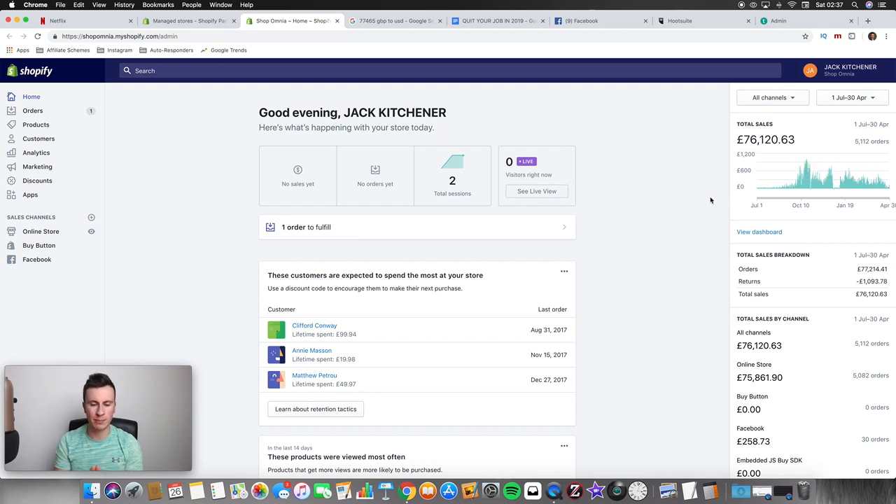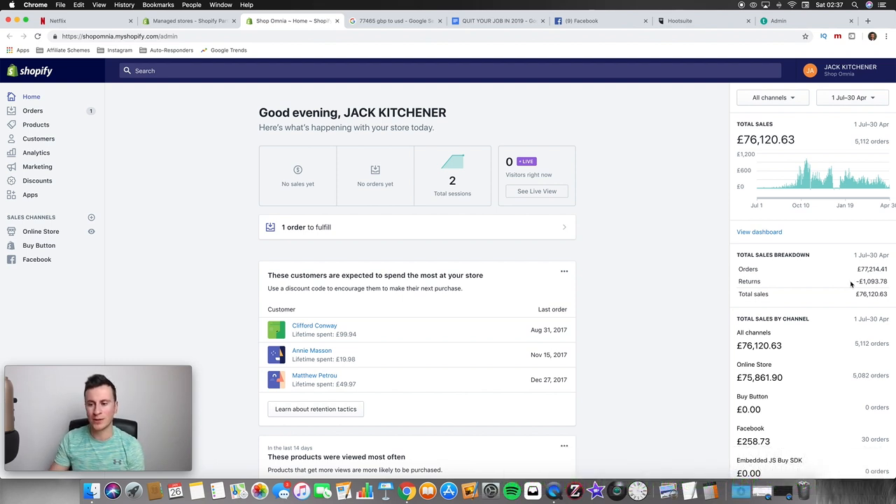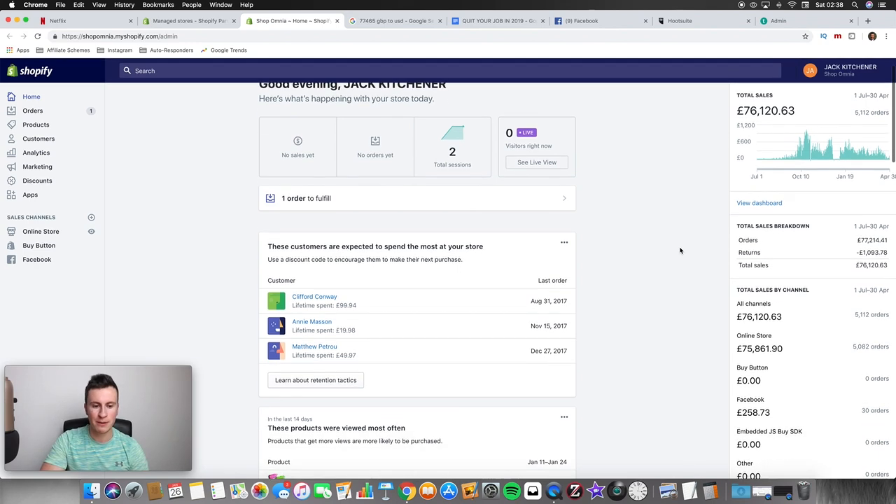One of the most popular questions I get is how people deal with long delivery times and whether customers are constantly requesting refunds. If you look at my overall returns, it's only about a thousand pounds against £77,000 — that works out at less than two percent. Less than two percent is pretty good, nothing you should be worried about. E-commerce returns are part of the process; every business in e-com deals with returns, but it's not significant enough to worry about.